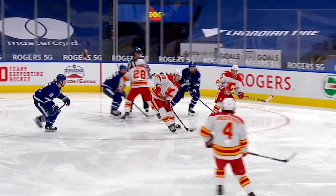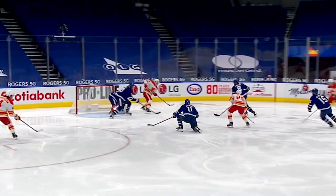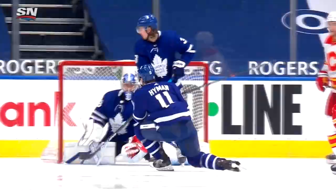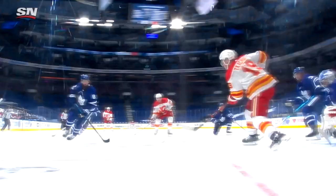Excellent puck movement here by the Flames, perfectly executed right from the faceoff. You win it, you get a little bit of help from Matthew Kachuk back to the points, a little bit of a rotation. Matthew Kachuk quickly right in the slot to Lindholm before the defenders can get in place — sticks not in the lanes properly — and the Flames go up 2-1. That is exactly how you draw it up. Set play right in place, three passes later it's in the back of your net.